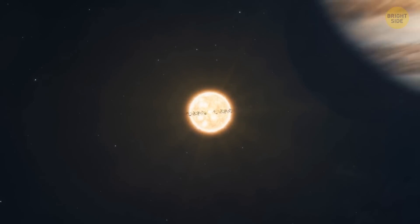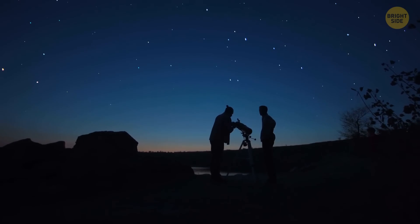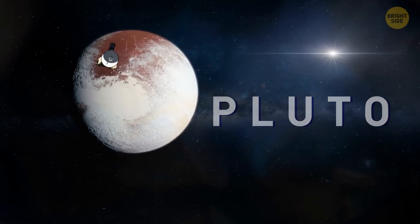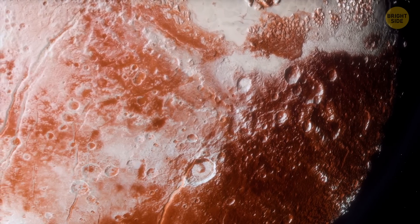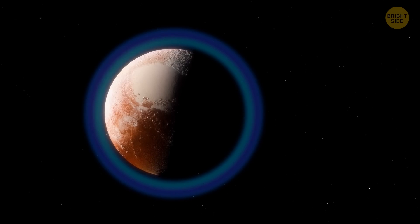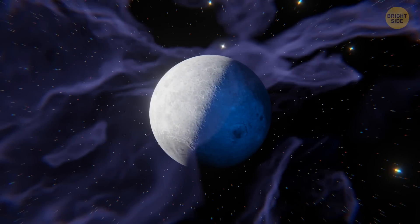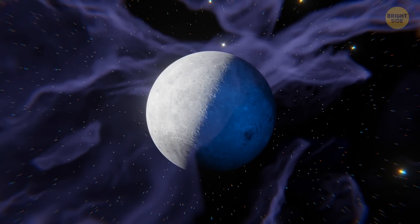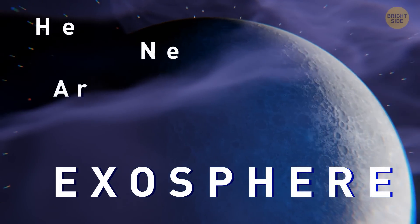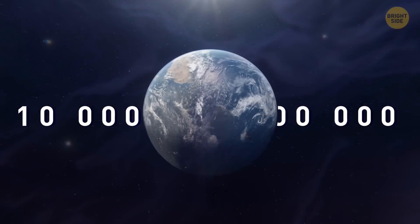Severe storms on different planets aren't the only space mystery that makes astronomers scratch their heads. Let's move to Pluto, the largest known dwarf planet in the solar system, and explore its atmosphere. It rises really high above the surface and has more than 20 layers, all of them freezing cold and extremely condensed. By the way, our Moon also has some sort of an atmosphere, called an exosphere, consisting of helium, neon, and argon — it's 10 trillion times less dense than Earth's atmosphere.